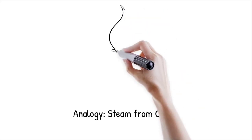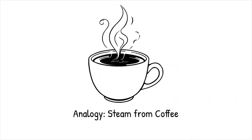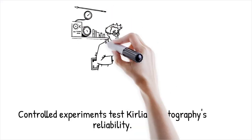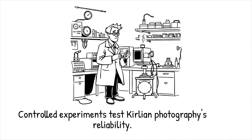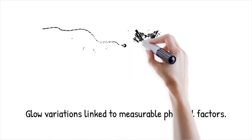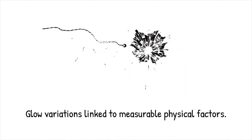It's like watching steam rise from a hot cup of coffee — the appearance of the steam changes with temperature and humidity, not because of a mystical aura. Researchers have conducted controlled experiments to test whether Kirlian photography can reliably indicate changes in the supposed energy aura. They vary parameters like voltage, pressure, and humidity to see how these affect the images. The experiments consistently show that the variations in the glow are directly linked to measurable physical factors, supporting the conclusion that Kirlian photography images are reproducible through standard scientific principles rather than revealing an unknown energy field.